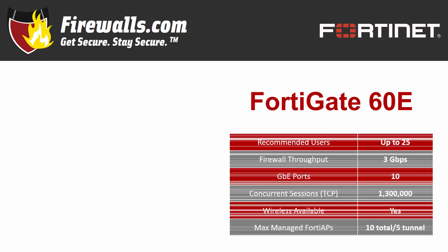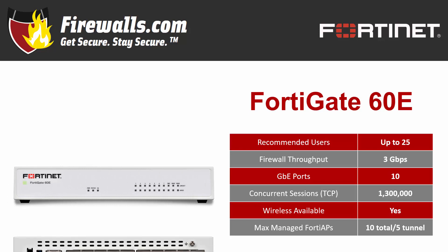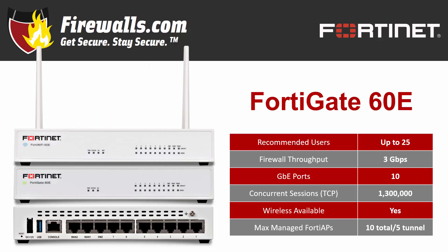The FortiGate 60E steps up in network performance as it's recommended to handle as many as 25 users, meaning it can support larger environments like mid-sized businesses or branch offices. You'll get more ports with 10 gigabit ethernet ports, including two WAN ports and one DMZ port for device segregation. Firewall throughput jumps to 3 gigabits per second with support for 1.3 million concurrent connections and management of 10 FortiAPs, five in tunnel mode. It still features a compact desktop size with fanless operation, and like the 30E, the 60E also offers both wired and wireless models, so you can deploy a secure Wi-Fi network simply with the firewall appliance itself.